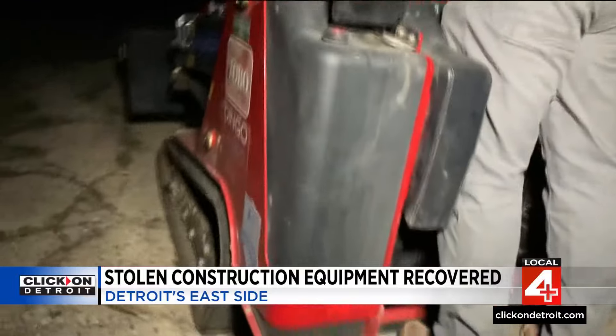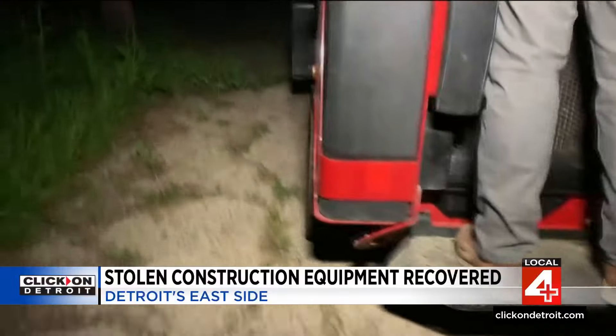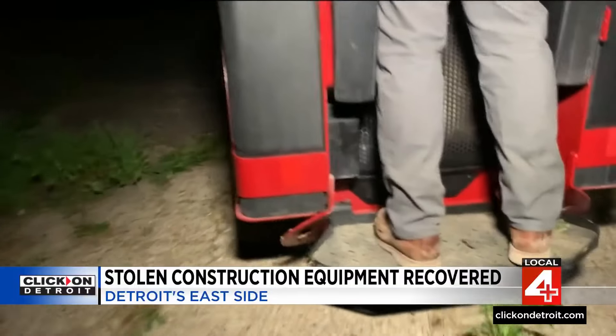The company was just happy to have it back. 'Get this machine back, hopefully nothing too wrong is with it and we can use it tomorrow and get this project going.' As for the homeowner Valencia, her gate is still damaged. She did report it to police, but it's unclear if any leads will come of this. Reporting live in Detroit, Jacqueline Francis, Local 4.